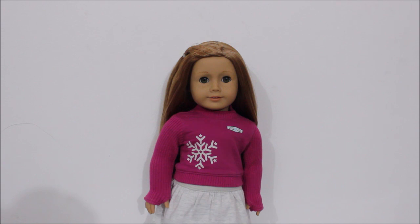Mia was my first doll and she's a Girl of the Year 2008. I got her in October of 2013 for my birthday. Honestly, I think Mia is such a pretty doll and I really love having her in my collection. She's super special to me.